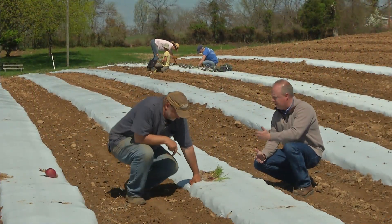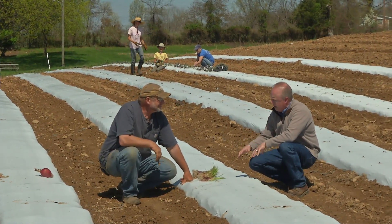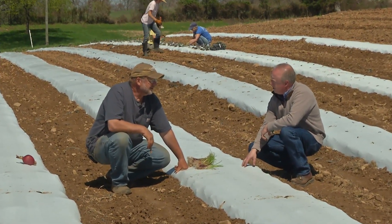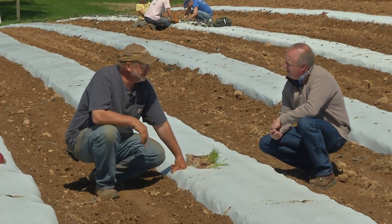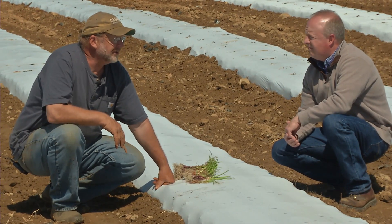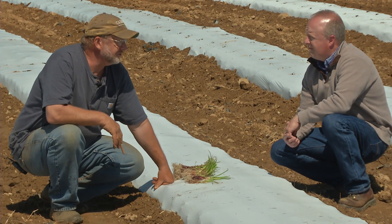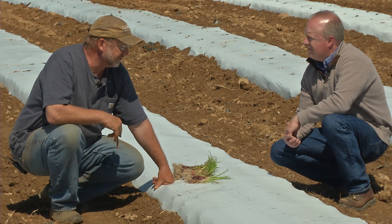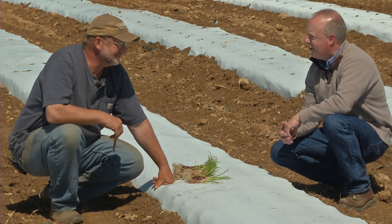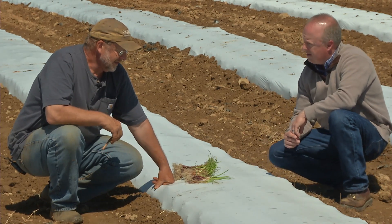I noticed the onions you've got planted are on white plastic mulch on a raised bed — this is more of a commercial planting. Would a home gardener need to put this down? Not at all. You do need to focus on weed control — onions don't compete very well. But if you're able to mulch or just keep your weeds managed, onions will do very well without the plastic. Any home gardener can do this with just a hoe and a little cultivating. Now, these transplants are great — how do you plant them?